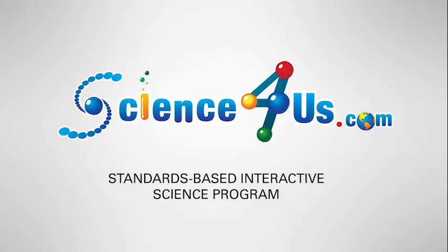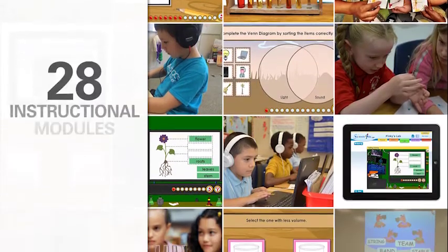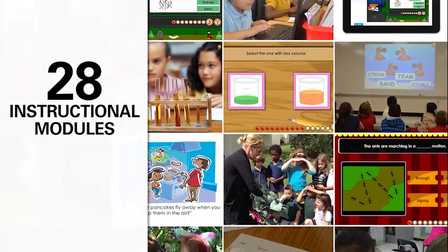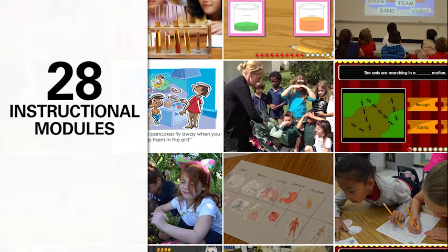Science4Us is a core, standards-based, interactive science program for kindergarten through second grade students. It features 28 instructional modules with 350 interactive lessons, games, songs, activities, investigations, and over a thousand offline, hands-on resources.